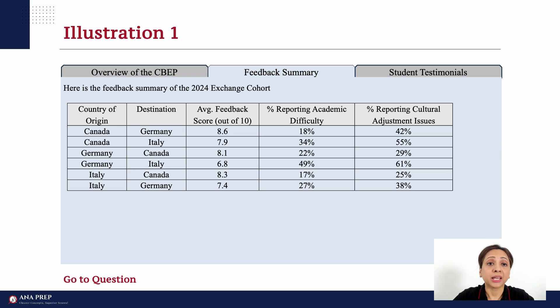Feedback Summary. If you see a table, consider the column headings and how they relate to the tab headings and data points in other tabs. The statement that introduces the table is very important — it sets the context. Here it says: 'Here is the feedback summary of the 2024 exchange cohort.' So we have aggregate feedback of the 2024 cohort. There are countries of origin and destination — Canada to Germany, Canada to Italy — their feedback score, what percent reported academic difficulties, and what percent reported cultural adjustment issues.